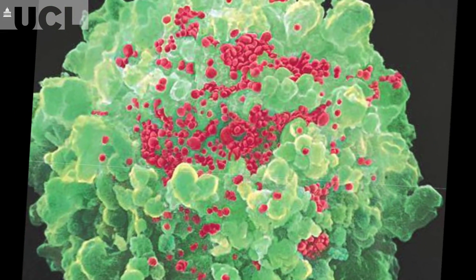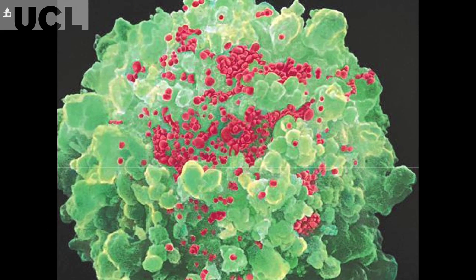Our collaborators at the Royal Free and UCL Hospital see about 15% of the total UK HIV population, and those patients have tests to measure virological and immunological markers in their blood.